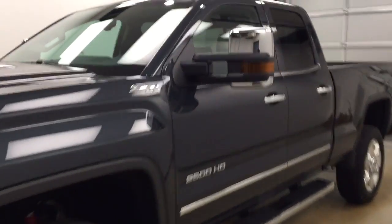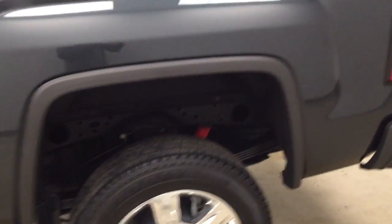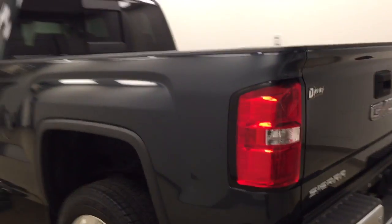This is stock number 177719 on a 2017 GMC 2500 double cab, and our exterior color today is dark slate.